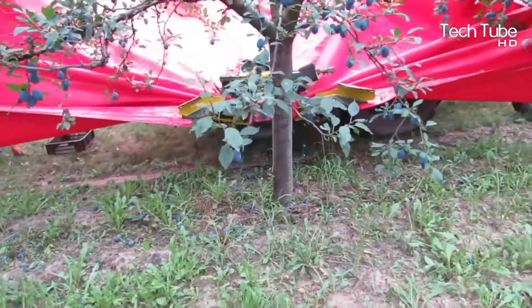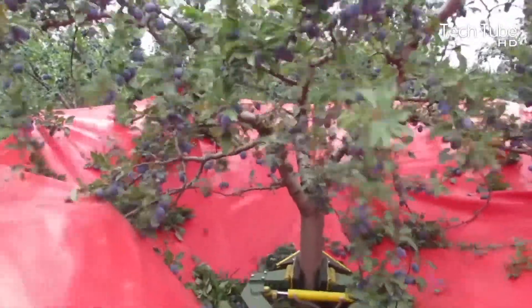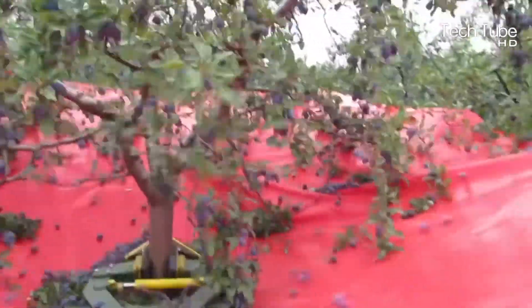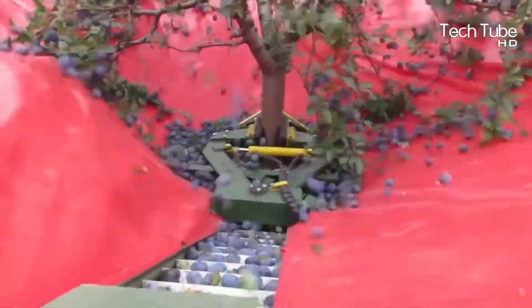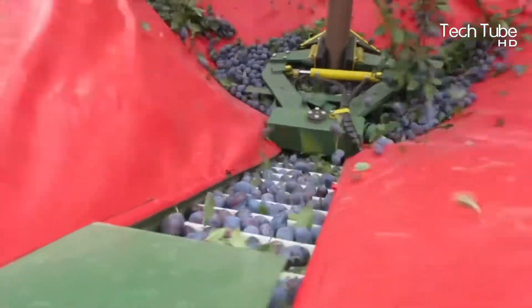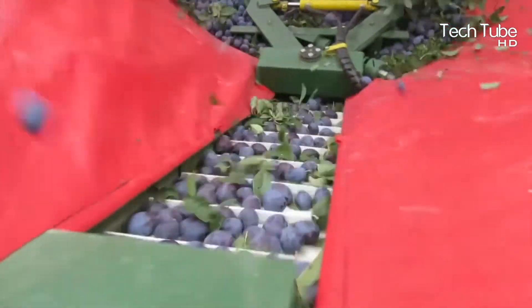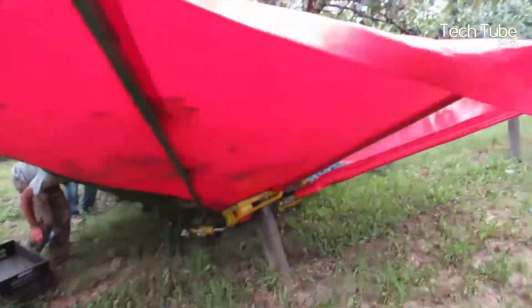The minimum power of the tractor must be 40 horsepower. The distance between the tree lines should be 4 meters and the height of the trunk from the ground to the first branches should be 50 centimeters. The weight of this machine is 850 kilograms. During the process it is reclined to the ground, and during transportation it is leaned to the supportive wheel.